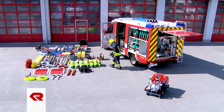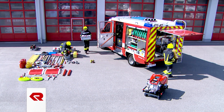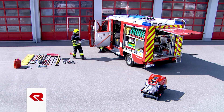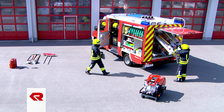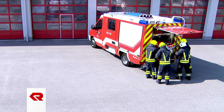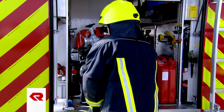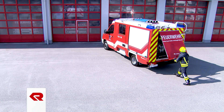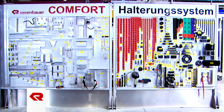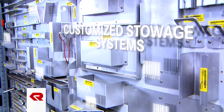Despite their compact design, the CL vehicles provide a remarkable amount of space. Whether loaded from the rear or side, firefighting crews find everything they need in five well-organized equipment compartments. Equipment is removed conveniently and without the need for folding steps. In summary, the compact line delivers excellent handling plus plenty of space for equipment and tools. Rosenbauer's proprietary comfort stowage system ensures that every object has its rightful place and can be removed with ease.